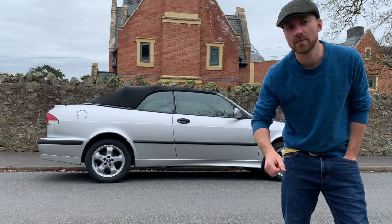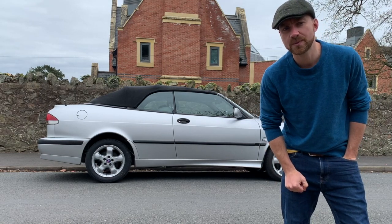Hi, I'm Geoff Buys Cars. I just bought this Saab 9.3 off of Facebook Marketplace. Shall we see what it's all about?